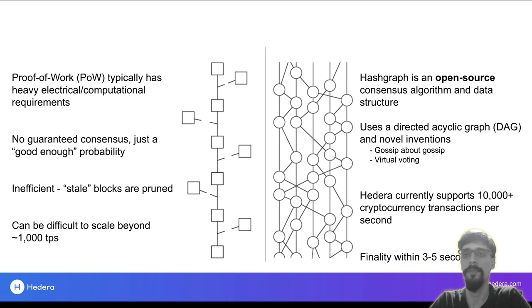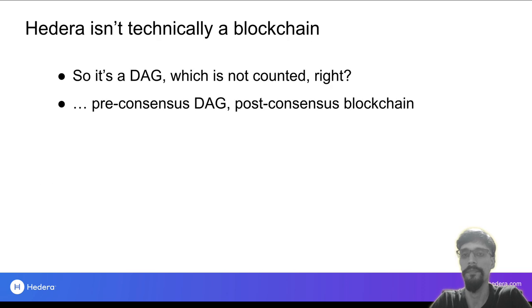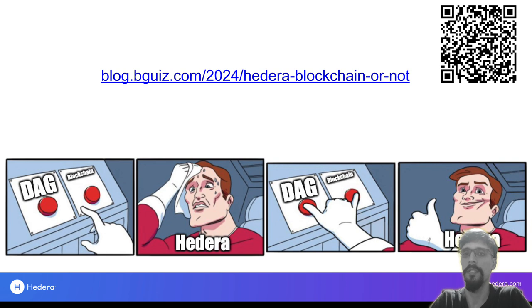How does Hedera achieve such blazing fast performance? The key is its own unique consensus algorithm. It doesn't use blocks of transactions in a single chain. Instead, it uses a directed acyclic graph plus some clever tricks — gossip about gossip and virtual voting — and this is called the hashgraph. It is unique to Hedera. Think of it like this: blockchain consensus is like a road with a single lane, and hashgraph consensus is like an expressway with an infinite number of parallel lanes. But if Hedera uses hashgraph, it's not a blockchain anymore, is it? Not quite — because Hedera has its cake and eats it too. While it uses hashgraph consensus, after consensus it puts transactions into blocks and strings them into a blockchain. You can read more about it in the blog post linked on screen.